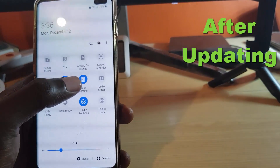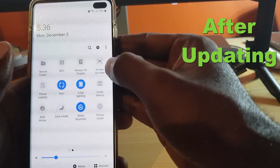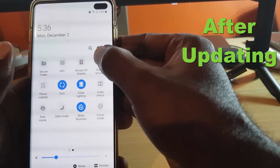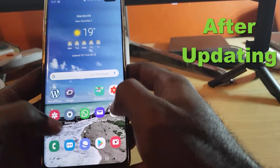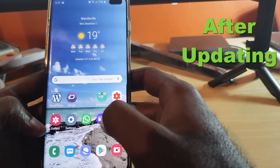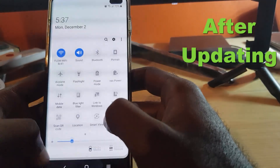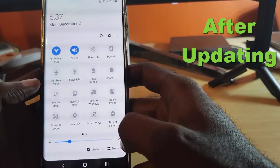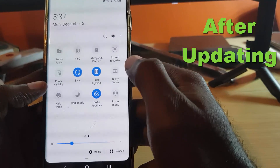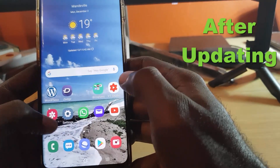Another feature I've noticed — I'm not sure if it was already there — is a Screen Recorder. Tapping it gives you options to record the display and record sound from the speaker or the mic. No need for a third-party screen recorder. So the main additions I've spotted so far are Focus Mode and Screen Recorder, along with favorites like dark mode.